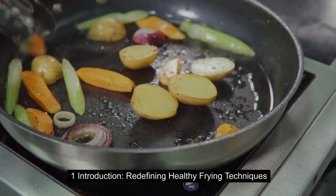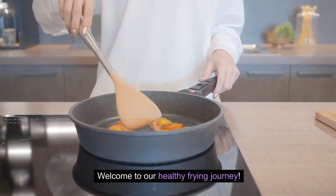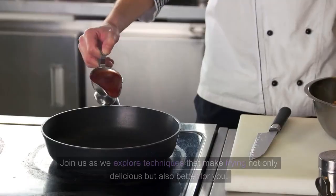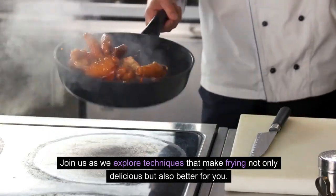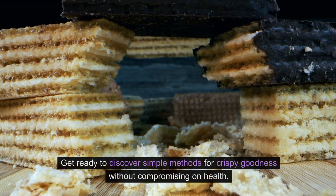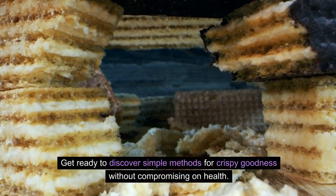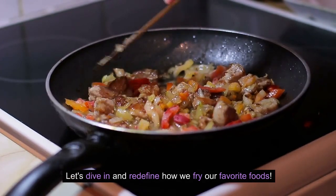Introduction: Redefining healthy frying techniques. Welcome to our healthy frying journey. Today we're reshaping the way we fry food. Join us as we explore techniques that make frying not only delicious but also better for you. Get ready to discover simple methods for crispy goodness without compromising on health. Let's dive in and redefine how we fry our favorite foods.